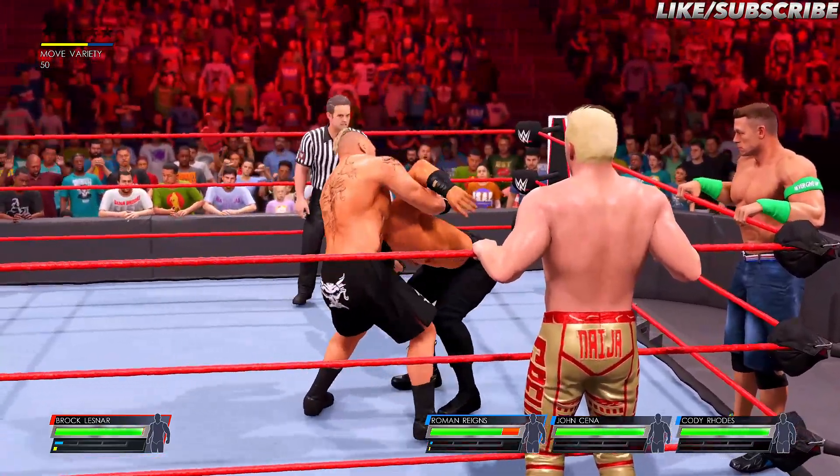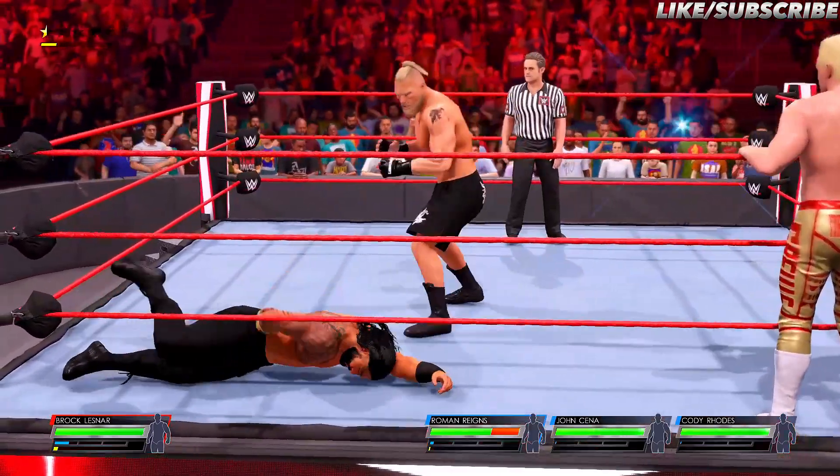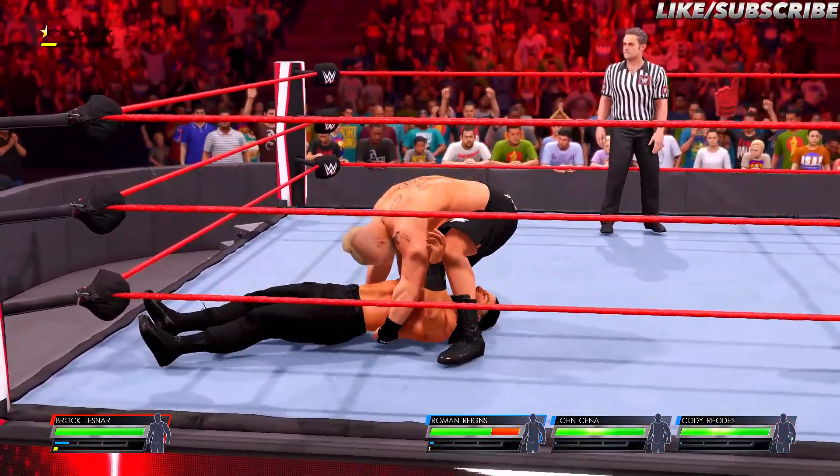And how are you supposed to do that? By taking one of your competitors out, using anything at your disposal. When your opponent loses their numerical superiority, the advantage shifts back to you.